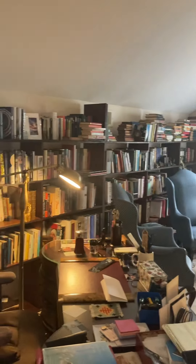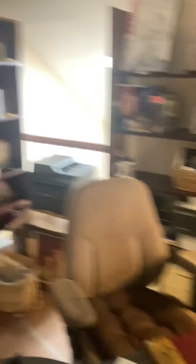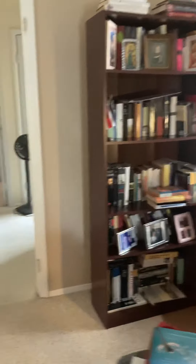This loft is filled with built-in bookcases, so imagine what you can do with this space — all your books, a comfy space whether it's a desk or a bean bag to curl up in.